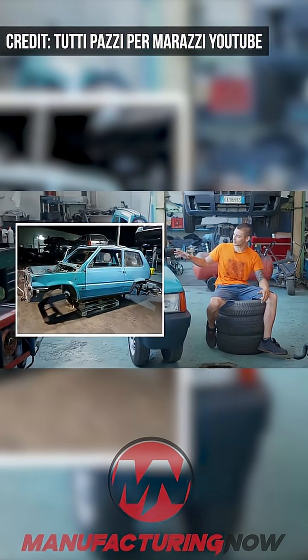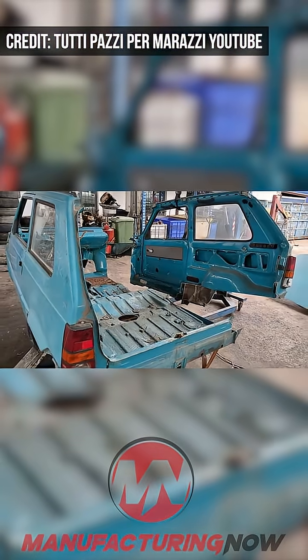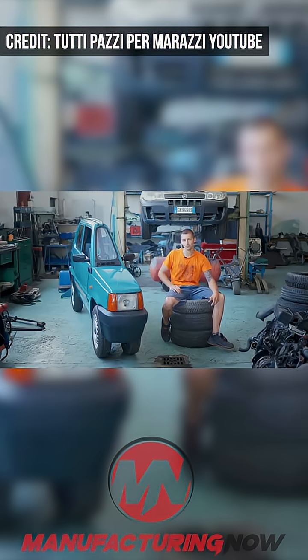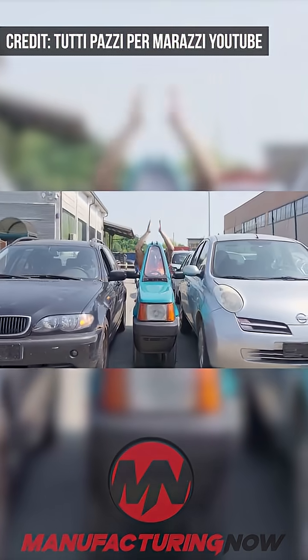Marazzi started with the chassis of an old Fiat Panda, cutting it vertically and sandwiching the parts together to make a single-seat EV from recycled components. He used his family's auto recycling business and workshop to make about 99% of the car from original parts.